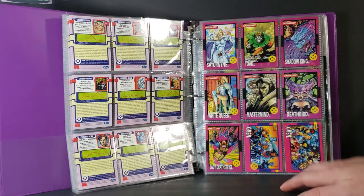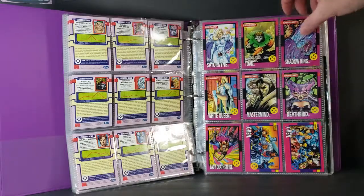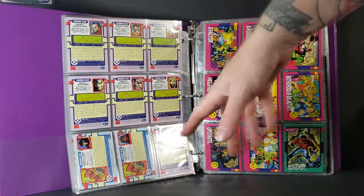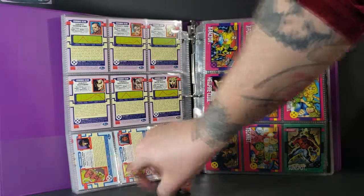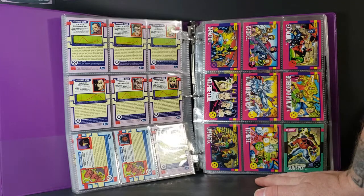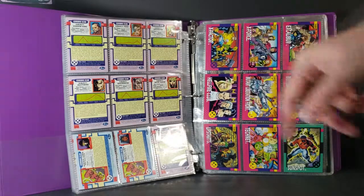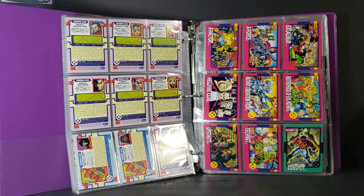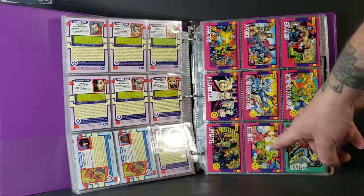And then you got teams: the X-Men's Gold Team, X-Men's Blue Team. And it says right on the back — Subject X-Men Blue Strike Force, Subject X-Men Gold Strike Force. You got X-Factor, X-Force, Excalibur, the Hellfire Club, the Mutant Liberation Front, the Brotherhood of Evil Mutants, Upstarts, TechNet.